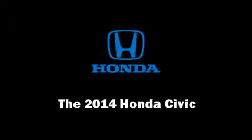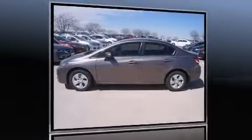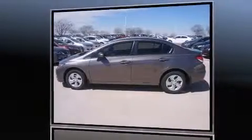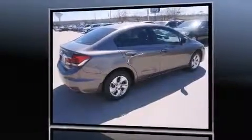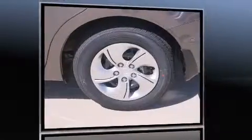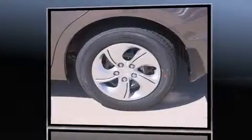Step into the 2014 Honda Civic. This four-door, five-passenger sedan will allow you to take command of the road with confidence. It features an automatic transmission, front-wheel drive, and a 1.8-liter four-cylinder engine.